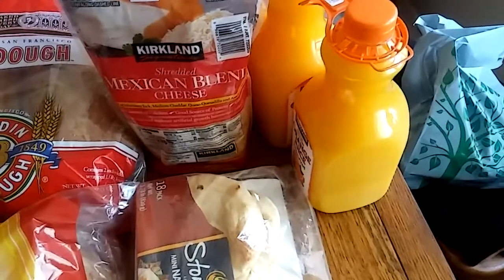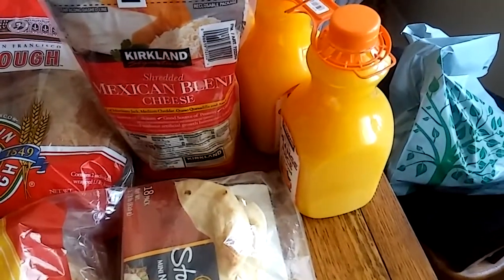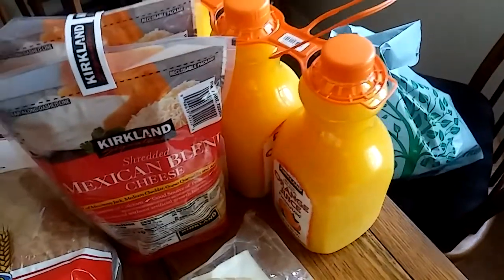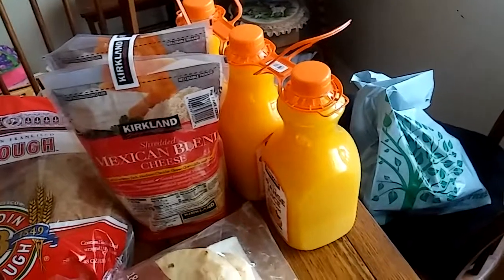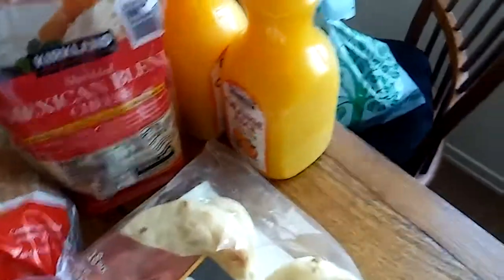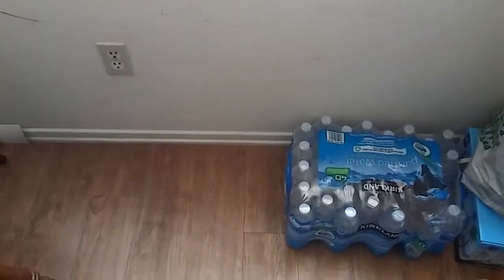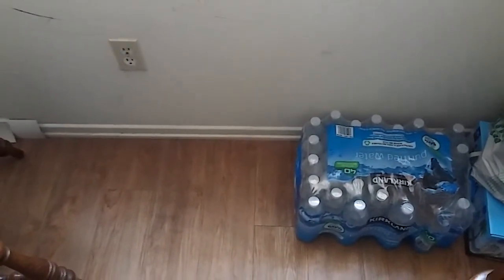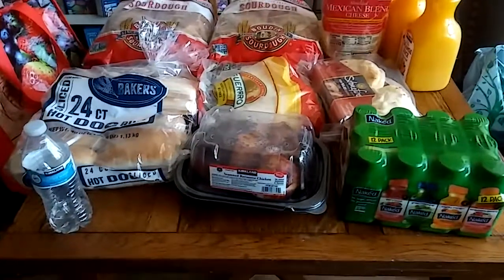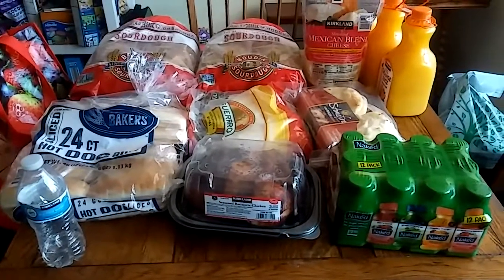Then we got this orange juice — seven dollars and ninety-nine cents for three 59-ounce bottles. I can get it a little cheaper at Aldi but this is the Kirkland brand and it tastes the best in my opinion; it's definitely our favorite orange juice. We also got a case of water for two seventy-nine plus a two dollar CRV.